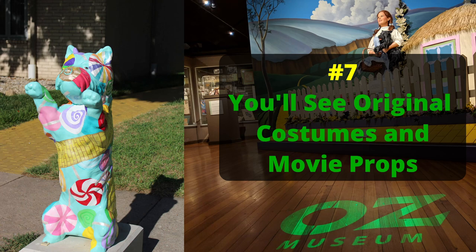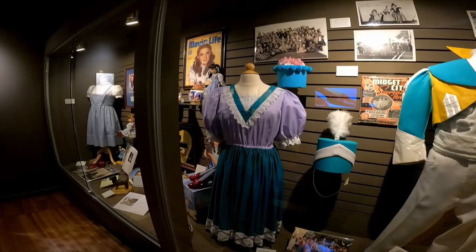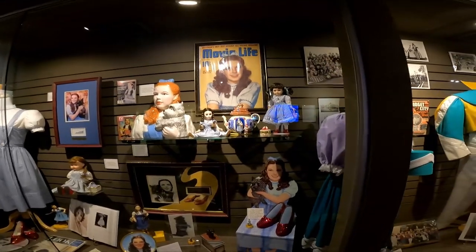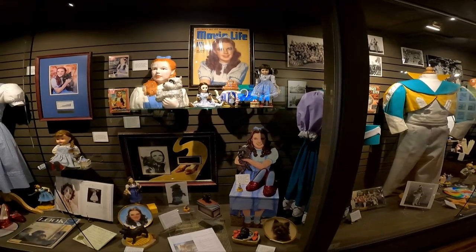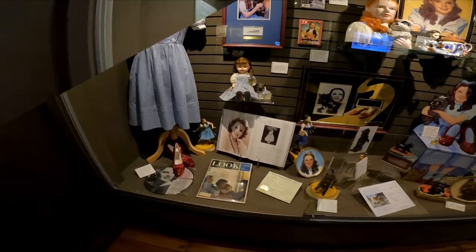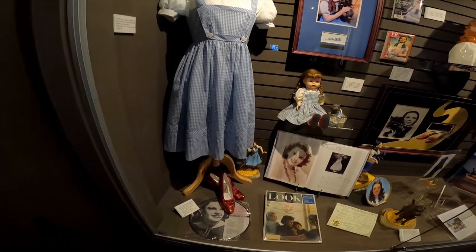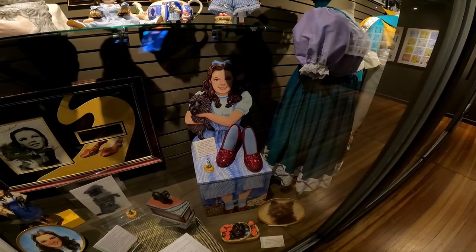Number seven: you'll see some of the original costumes and props from the movie. We thought this was really cool — I actually got to see one of the pairs of ruby red slippers. You'll be surprised to know how many pairs there are. The pair you wore most in the film is in the Smithsonian, but these shoes were created on the 50th anniversary of the Wizard of Oz movie.